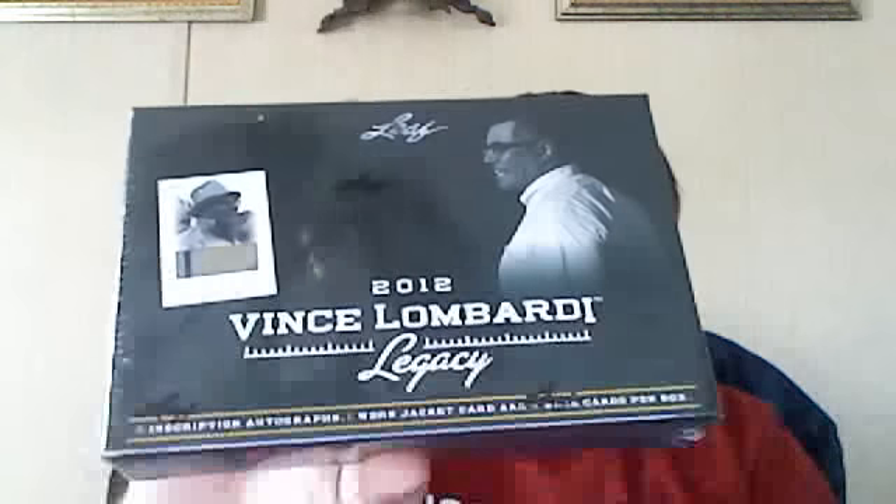Hey YouTube, Brad8671 coming back at you here. We've got a box break today of Leaf 2012 Vince Lombardi Legacy. I just went to the card shop today — I like to pick up supplies — and it was kind of an impulse buy. So hopefully it doesn't bite me in the butt. We'll see what we get.